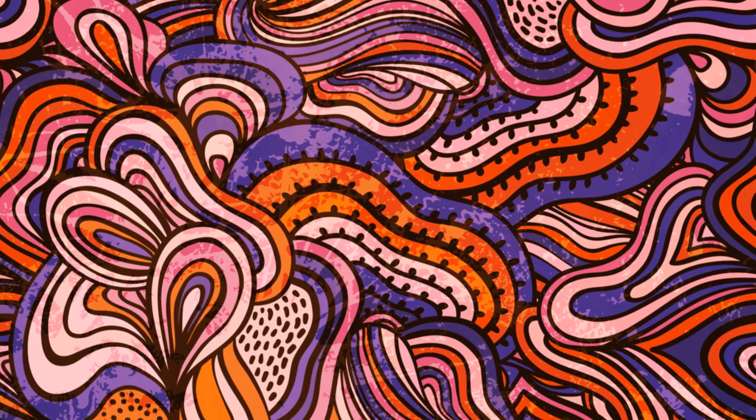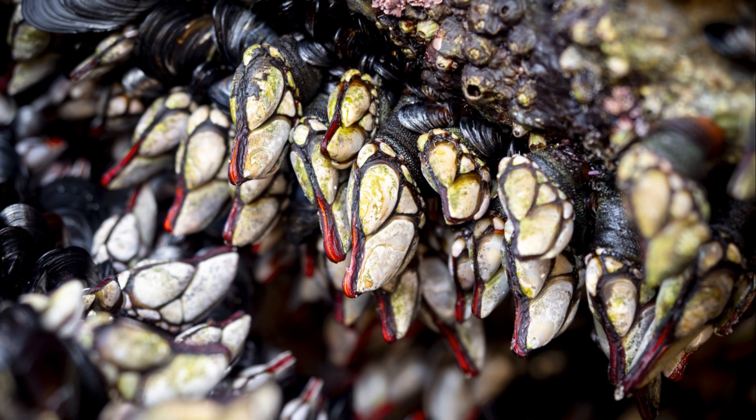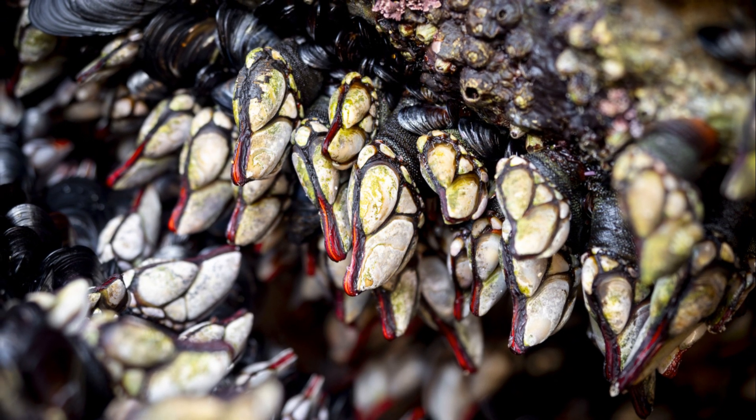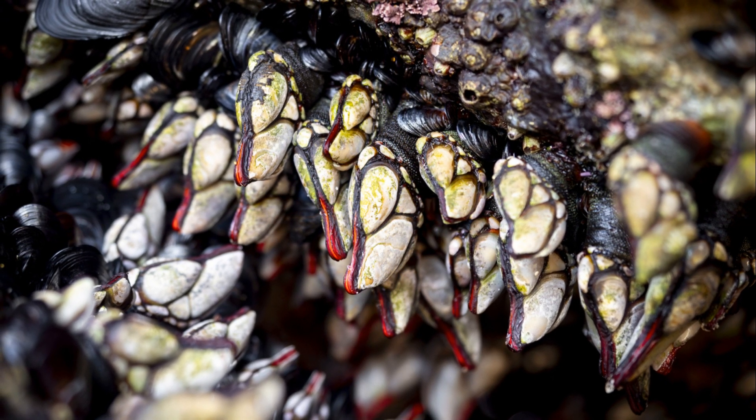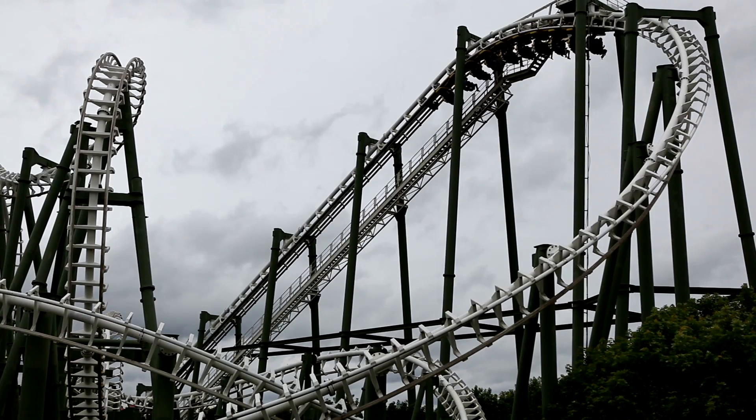Hey there, nature enthusiasts. Today, I'm taking you on a fascinating journey through the life of one of the ocean's most intriguing creatures, the barnacle. Buckle up, because this is going to be an amazing ride from birth to old age.